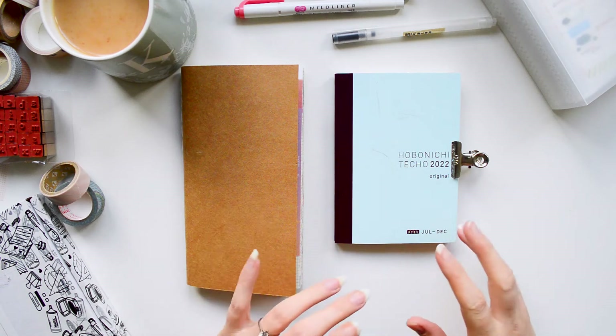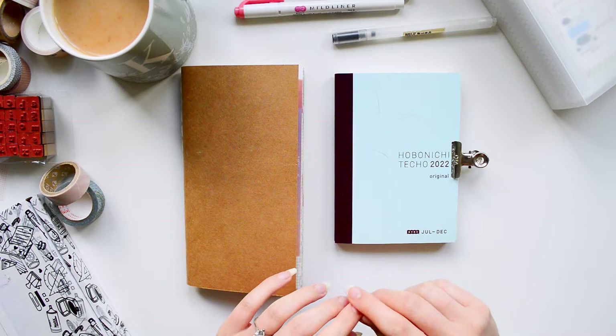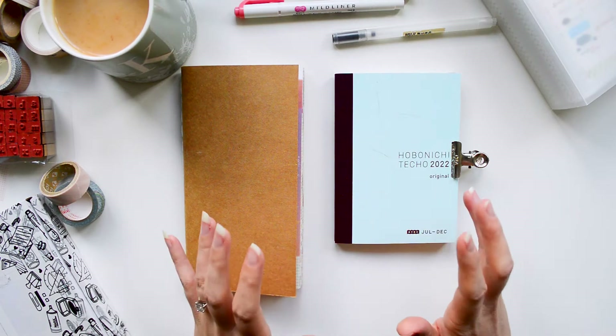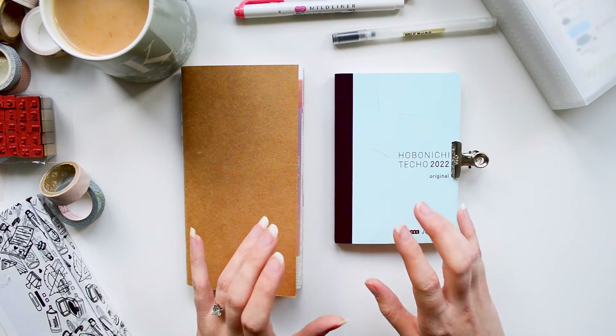Hello! So today I thought I would do a nice cosy journal video. It's been very rainy here so it's felt very cosy today and a little bit autumnal — so although we are technically still in summer, it feels like a perfect afternoon to sit down, chat with you about journals, and show you some of the things that I'll be using.